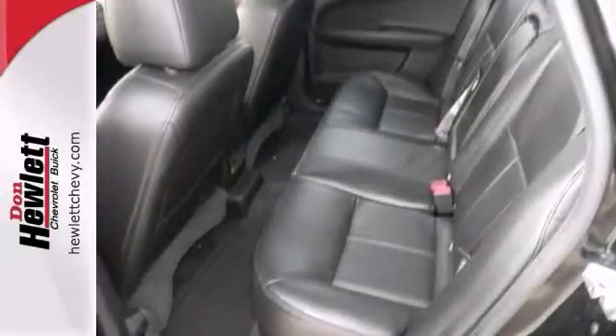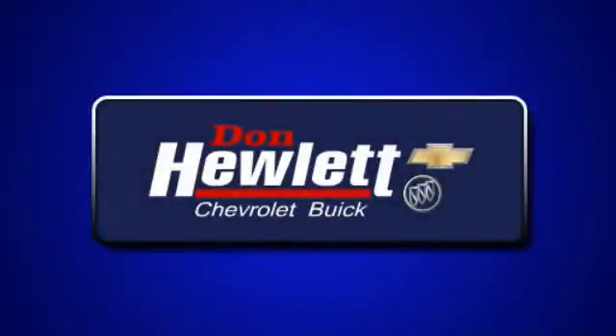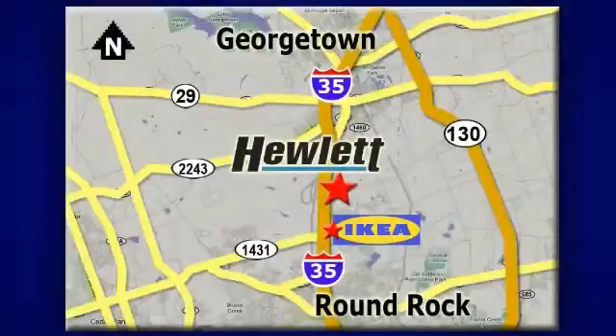We'd love to have you come in and take it for a test drive. At Don Hewlett Chevrolet Buick, we make it easy. We are conveniently located at 7601 South I-35 in Georgetown, Texas.